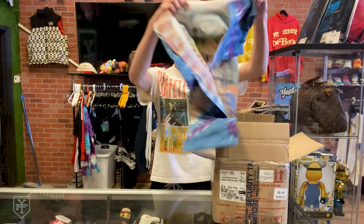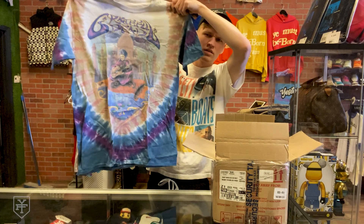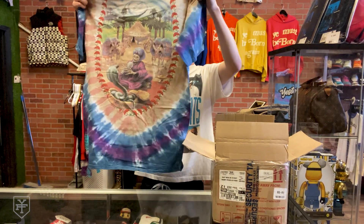Right off the top — Grateful Dead. Here's the front; this is from 2001. Really cool Grateful Dead tee.